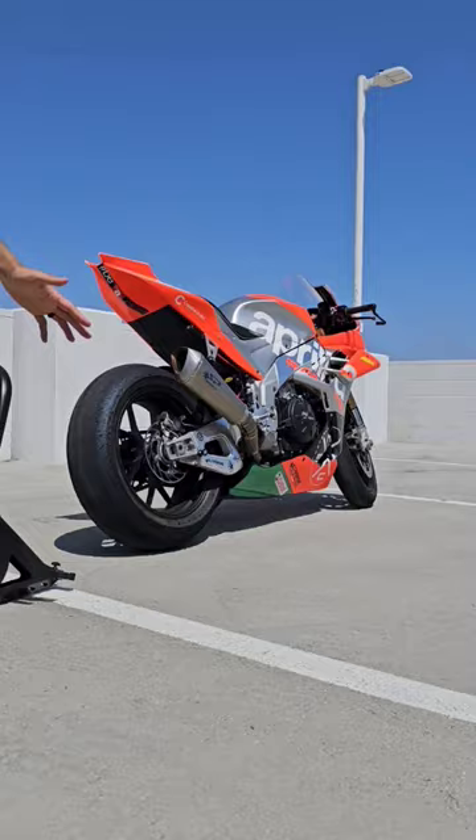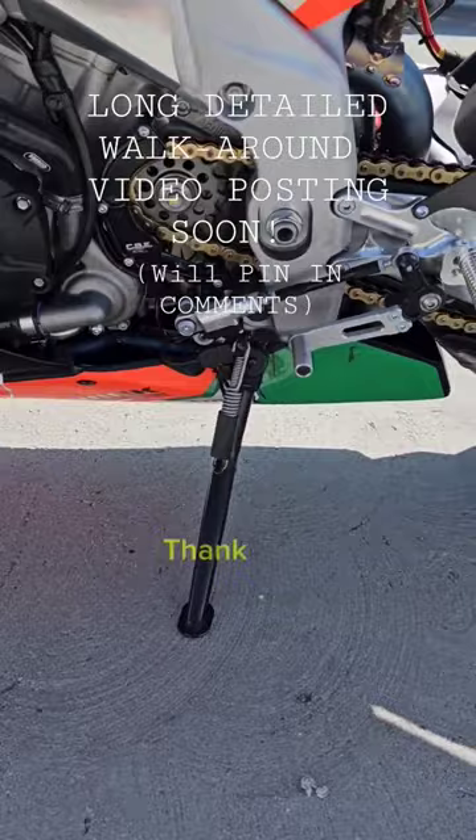It's got a freaking sidestand! Makes life so much easier. Thank you Johnny for letting us retain the sidestand on your fully built track bike — signed by Maverick Viñales. Thank you sir.